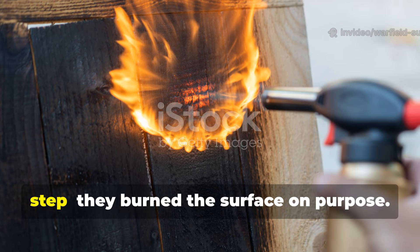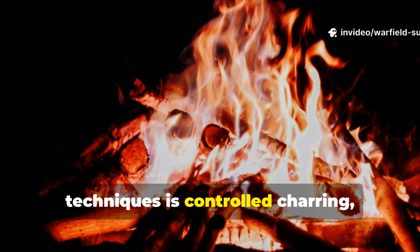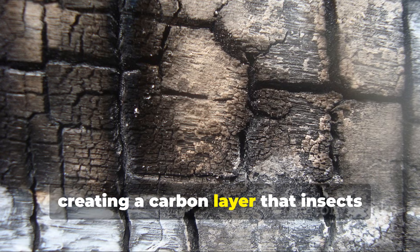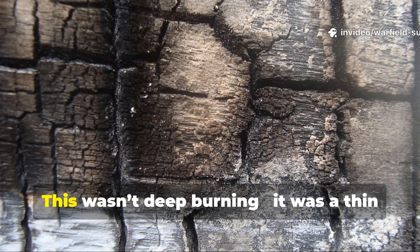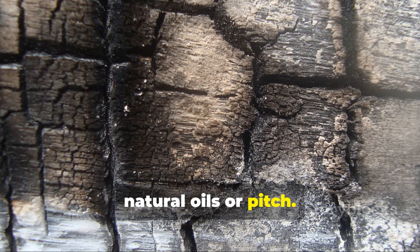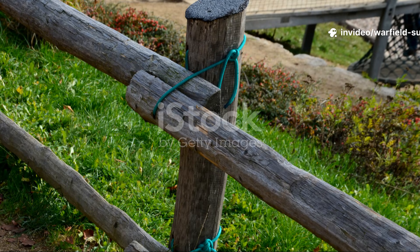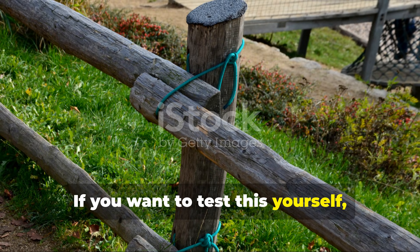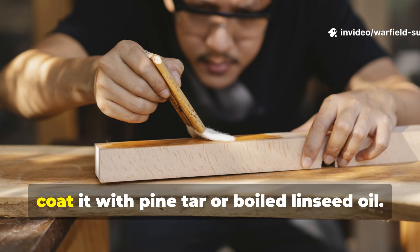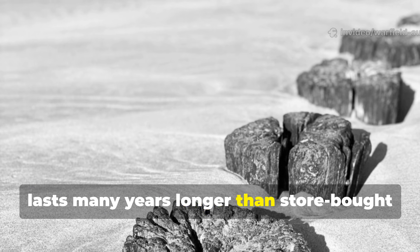Waterproofing began with a surprising step: they burned the surface on purpose. One of the most misunderstood medieval techniques is controlled charring, especially for ground posts. Builders lightly burned the outer surface, creating a carbon layer that insects hated and moisture couldn't easily penetrate. This wasn't deep burning — it was a thin shell of charcoal, sealed later with natural oils or pitch. Japanese builders used the same method, called Shou sugi ban, and it works just as well today. To test this yourself, take a fence post, char the lower two feet until the surface turns black and flaky, scrape the loose bits off, then coat it with pine tar or boiled linseed oil. You'll end up with a post that lasts many years longer than store-bought treated lumber.